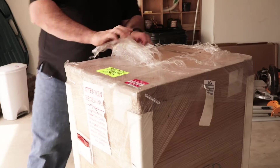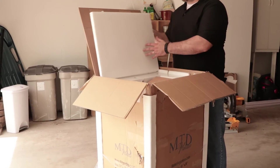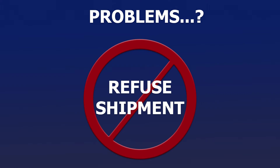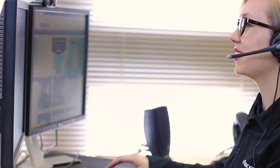Even if the exterior of your package looks fine, you must open the box and inspect your item from every possible angle until you are confident all is well. If there are any issues and you can't accept delivery, refuse the shipment and have the driver take the item away. We also recommend you call eFaucets immediately to report the damage so we can remedy the situation.